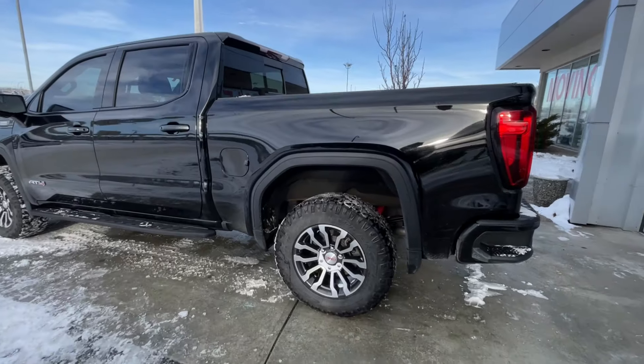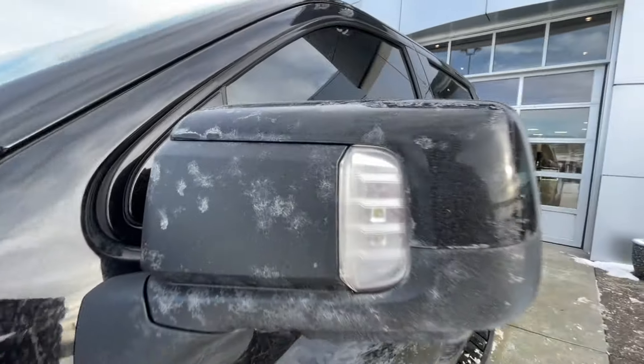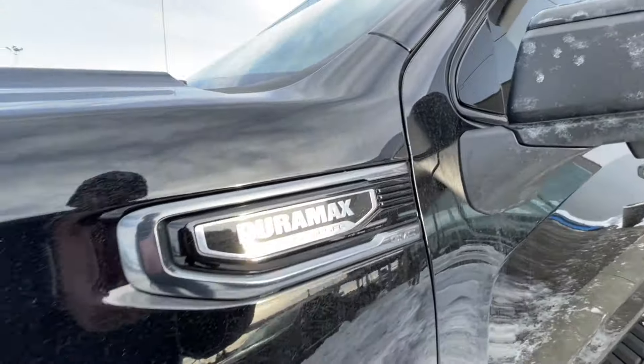Taking a look at the exterior of the Sierra, starting off with the 18-inch wheels paired up with Goodyear Wrangler tires. Moving on, we have paint-matched door handles, AT4 badges on the doors, paint-matched mirrors with LEDs, and Duramax plaques on the fenders.